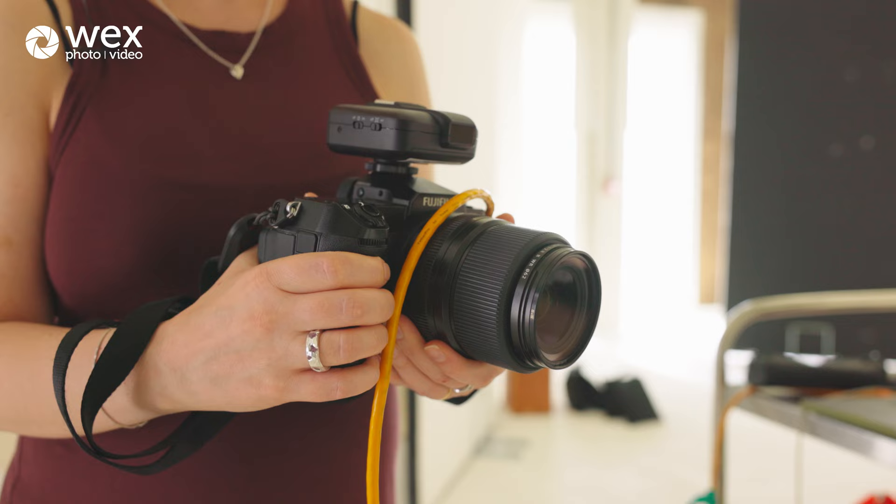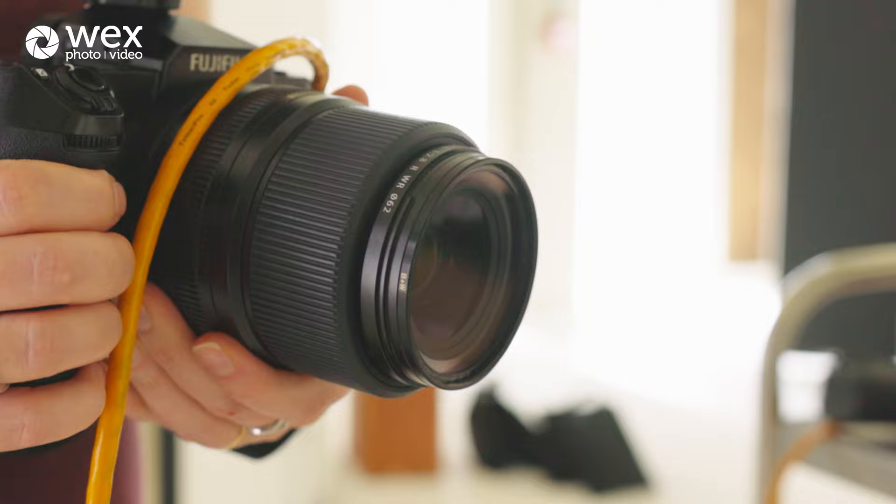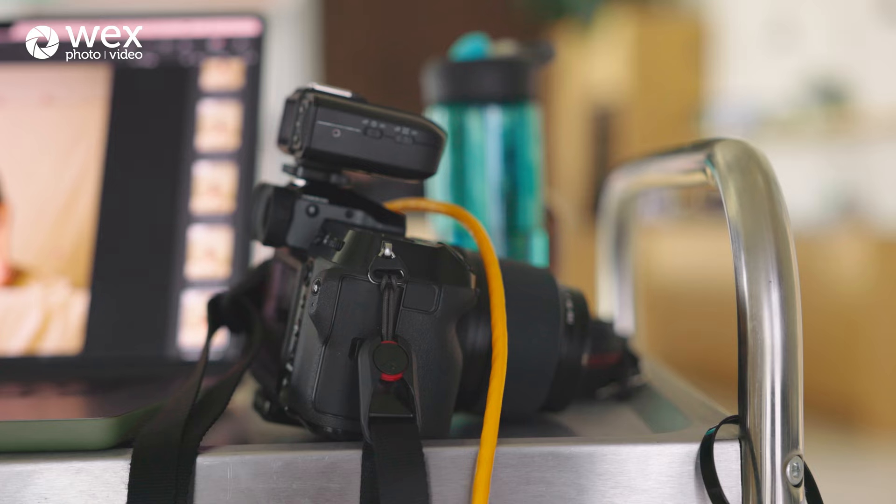This is a Fujifilm GFX100S — it's a medium format camera. I'm currently using a 45 millimeter lens, which is about a 35 millimeter equivalent on a 35 millimeter sensor, so it's a wider angle lens. I like the depth in the picture that it creates.